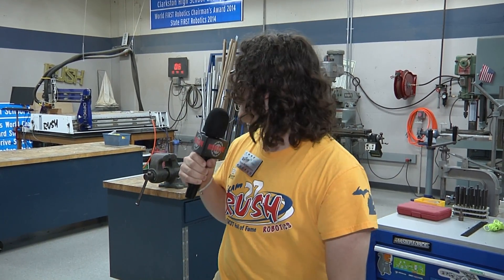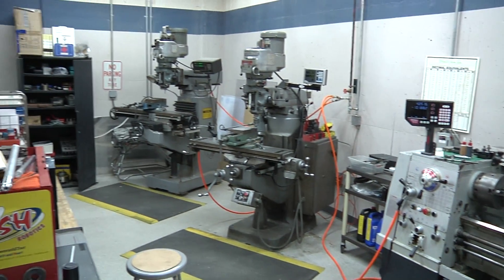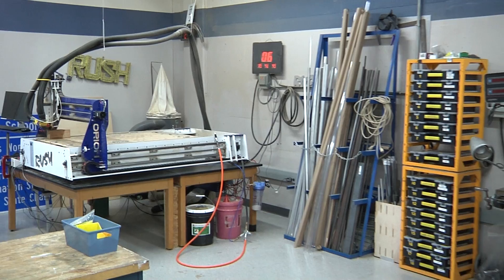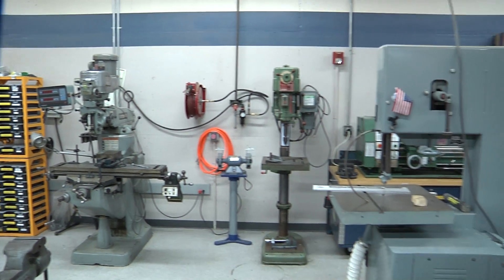Hello, my name is Finn Berard. I'm a 2024 Dean's List nominee for FRC 27 Team Rush. We're here in our machine shop where we house all of our different machines where we actually manufacture most of our parts for our robot in-house. We have a good variety including lathes, mills, and CNC or two.